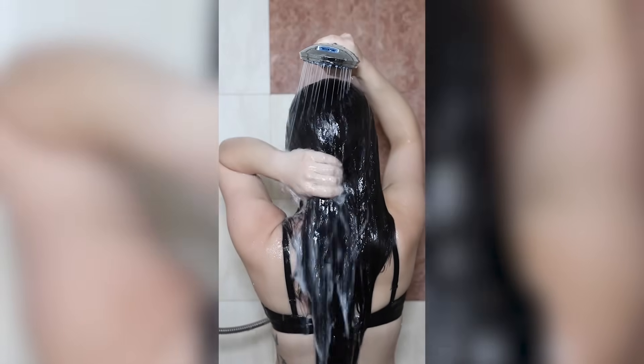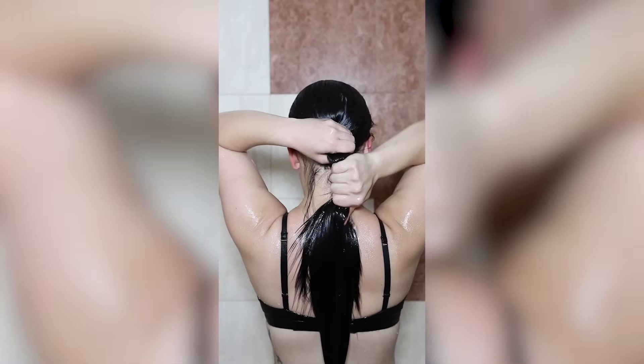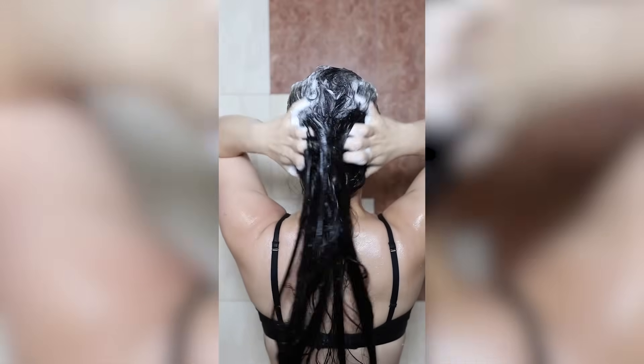This is my full body reset from head to toe where I take care of my hair, my skin, and everything in between. I start by rinsing out the Dove Hair Therapy Rescue and Protect Bond Repair hair mask that I applied earlier. After letting it sit, I'm ready to give my hair a deep clean. I always shampoo my hair twice.